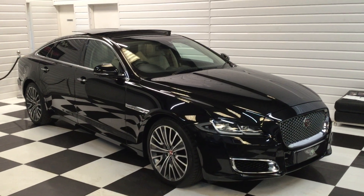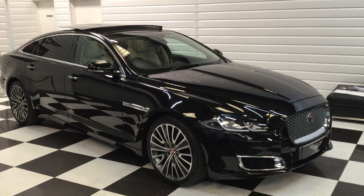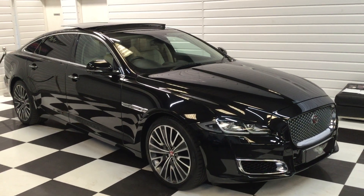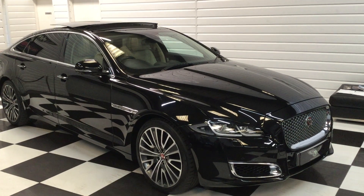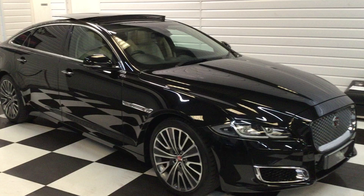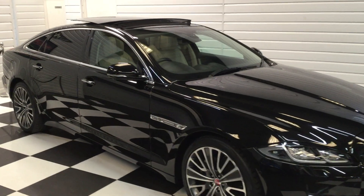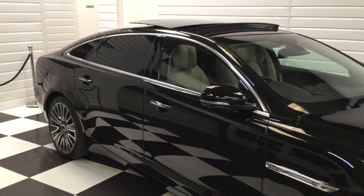I've got a very special Jaguar to show you here — Jaguar XJ L, long wheelbase limousine, Autobiography, superb spec, lovely condition, 46,000 miles, a full service history. I'll say the condition is really, really nice.